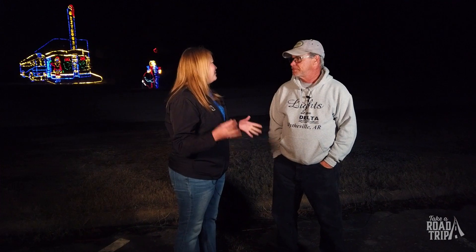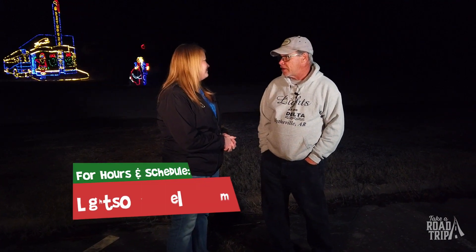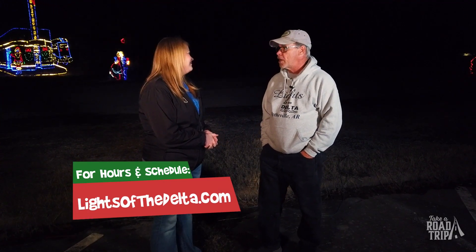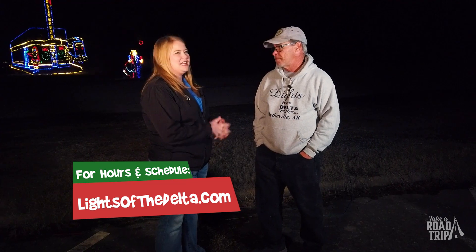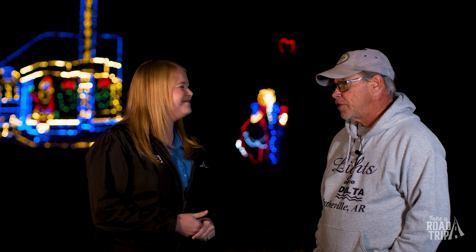So when can people come drive through the display? We're open from 5:30 till 9 on weekdays, 5:30 till 10 on Friday and Saturday nights. Everyone still has time to come out — y'all do go till after Christmas. We go till the 27th this year and we are open every night. There's no nights off — rain or shine, as long as we have power, we're on and we're open.